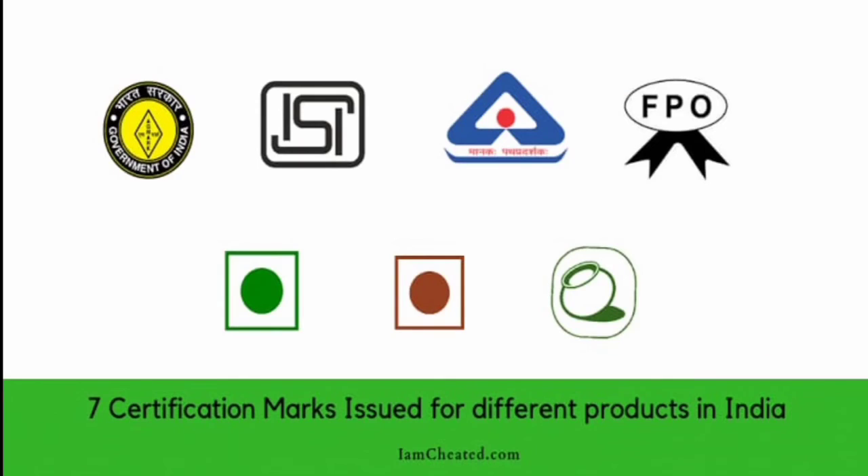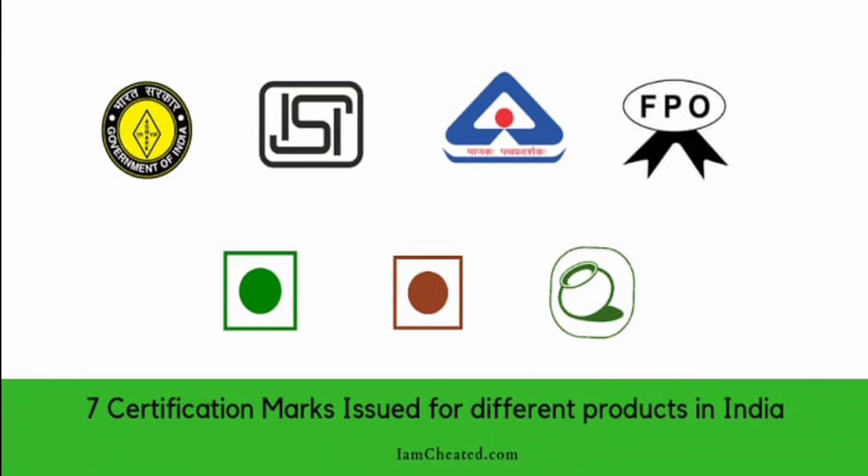The government has taken many steps to improve the quality of food. One such step is 7 certification marks issued for different products in India. These are: Agmark, given for agricultural products; ISI (Indian Standard Institution), given for industrial products; BIS Hallmark (Bureau of Indian Standard), which certifies the purity of metals such as gold and silver; FPO (Processed Fruit Products), which certifies fruit products; the Green mark for vegetarian products; the Brown mark for non-vegetarian products; and finally the Indian Organic Certification, which certifies organic products.